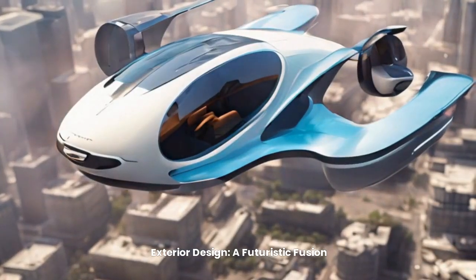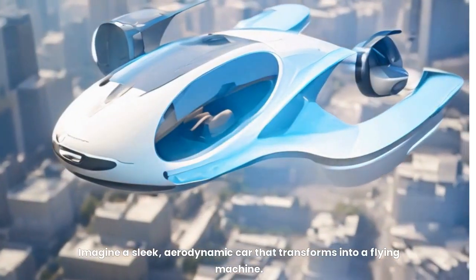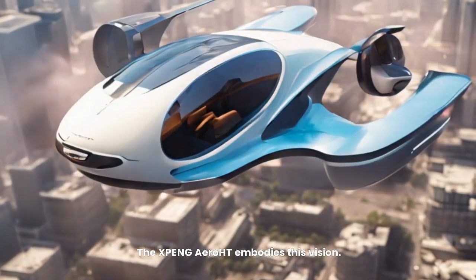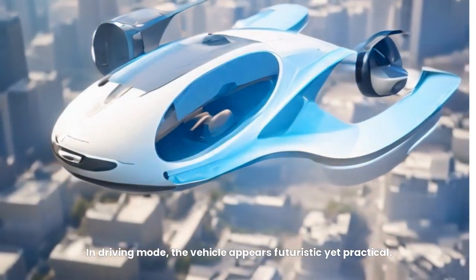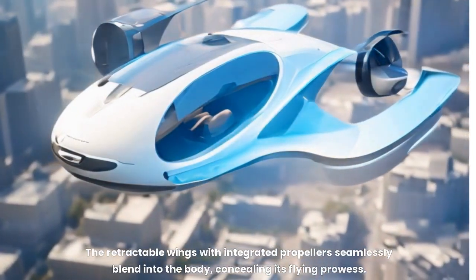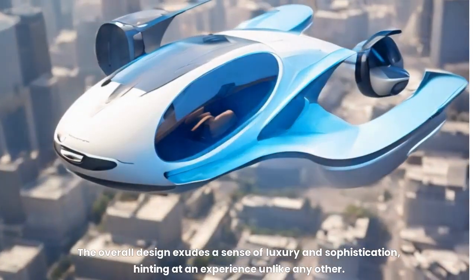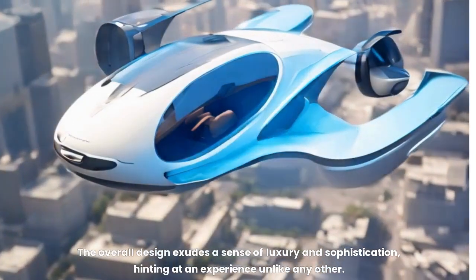Exterior design — a futuristic fusion. Imagine a sleek, aerodynamic car that transforms into a flying machine. The X-PENG Aero HT embodies this vision. In driving mode, the vehicle appears futuristic yet practical. The retractable wings with integrated propellers seamlessly blend into the body, concealing its flying prowess. The overall design exudes a sense of luxury and sophistication, hinting at an experience unlike any other.